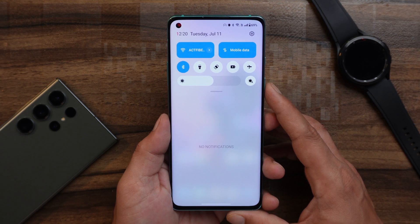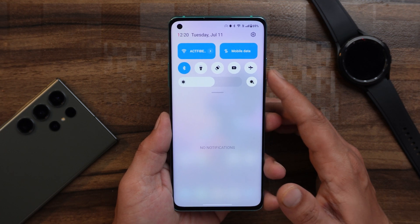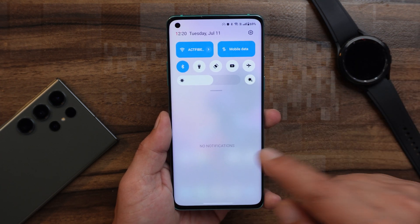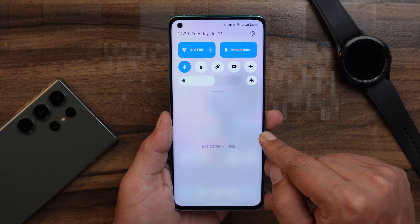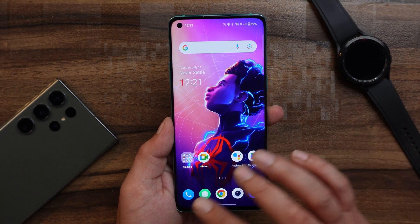Especially on my OnePlus 8, sometimes even when going outdoors the screen brightness remains at a pretty low level, and I have to manually slide the slider to adjust it. I've mentioned this in previous videos. I wasn't able to record it today because these are temporary bugs — once you restart your device, the issue gets fixed. That was the second issue.